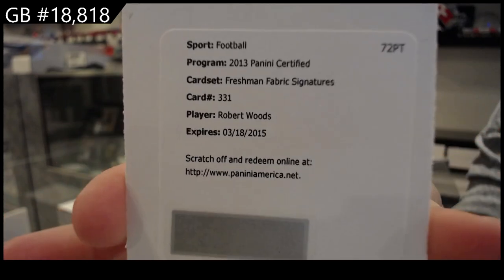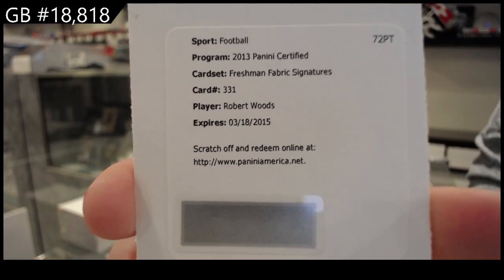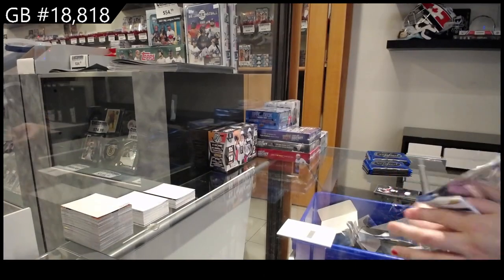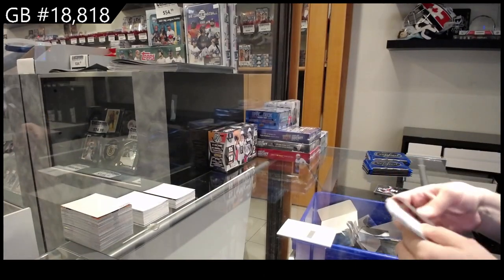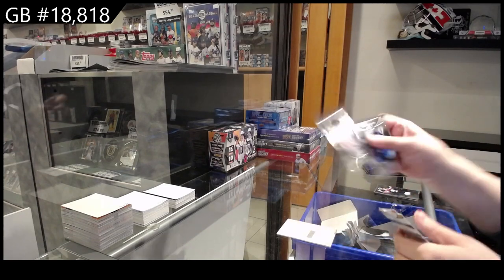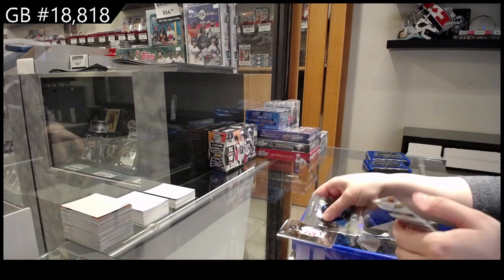If anybody can help me out with the team, that would be much appreciated. Robert Woods, Freshman Fabric Signatures.